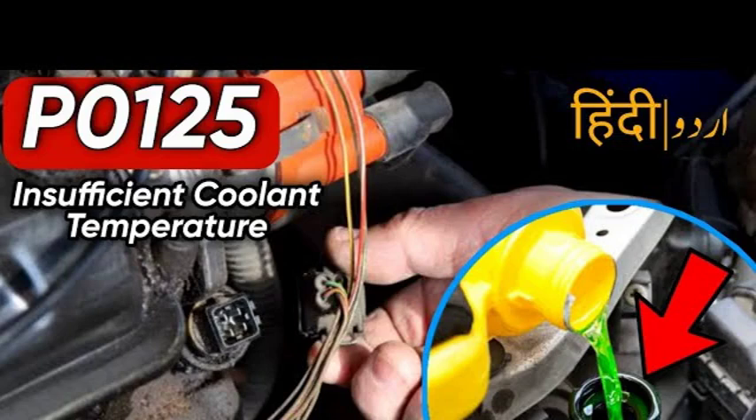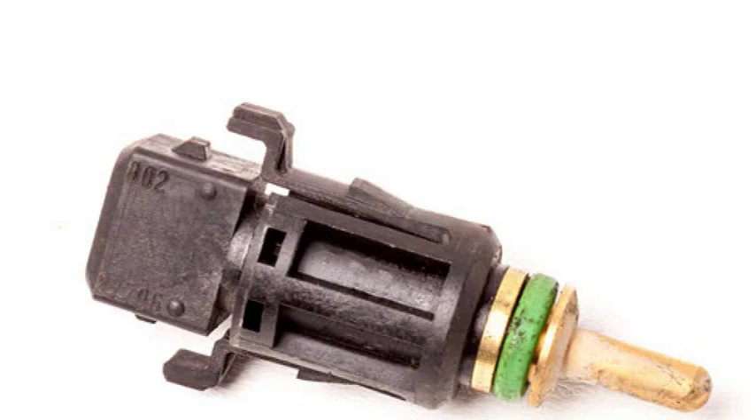If you're curious about P0125 and want to learn how to get your car running smoothly again, stick around. The P0125 code indicates that the engine coolant temperature sensor is not registering a high enough temperature for the engine to enter closed-loop fuel control. This means that the engine is running in open-loop mode, which can lead to increased emissions and fuel consumption.